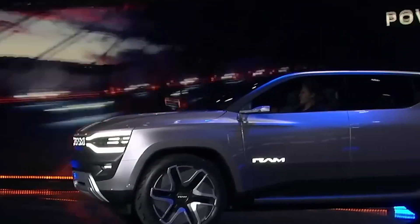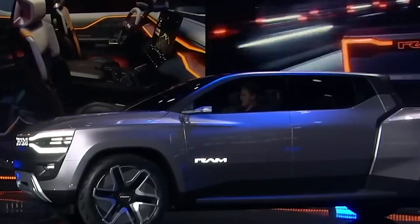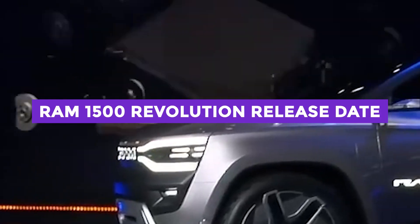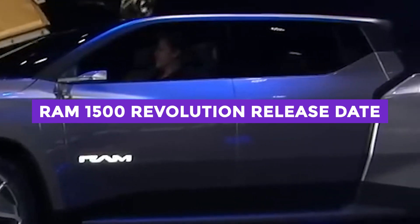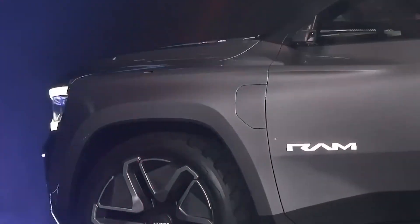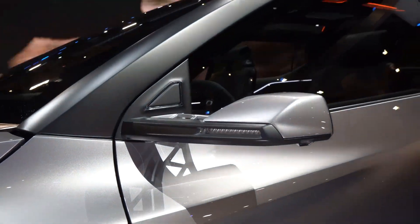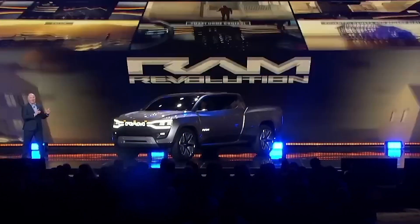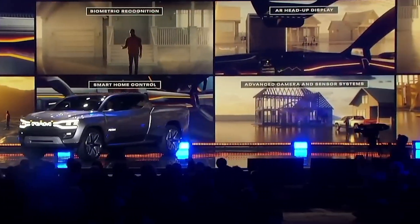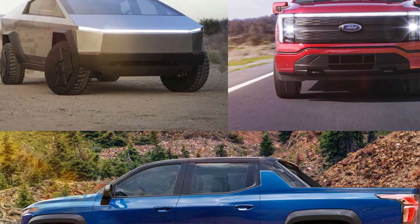According to Stellantis, the 2024 Ram 1500 Revolution will hit showrooms in the upcoming months and will be made available for purchase by the end of 2023 as a 2024 model. Stellantis and Ram have stated that the wait will be worth it, as the truck will have the best features that are important to customers. It may be challenging for Ram to surpass the advancements already made by Tesla and GM, who have been working on EVs for a longer period of time and have a head start.